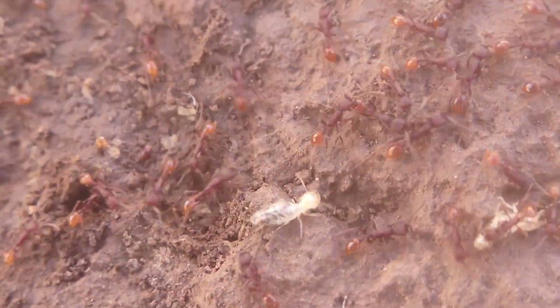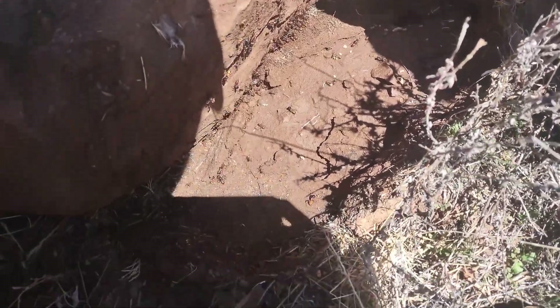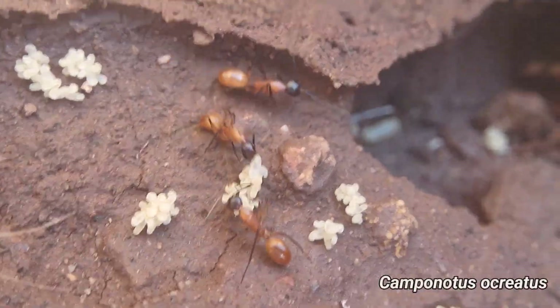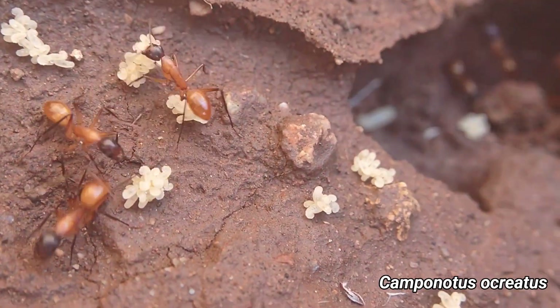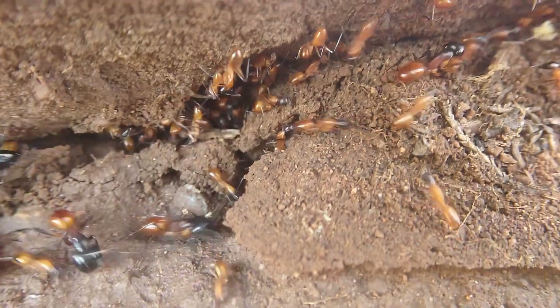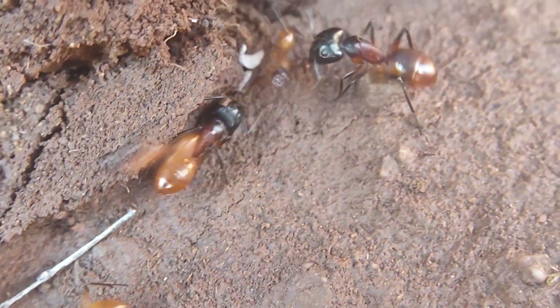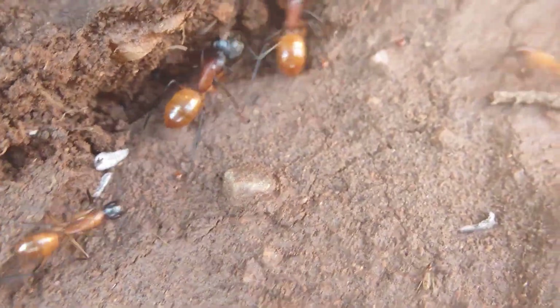To keep things rolling, it didn't take me long to find one of my favorite ant species, Camponotus ocreatus, and a pretty good sized colony of them as well. It's not exactly hard to find these guys, but it's always welcome when I do. Not only do they have that beautiful coloration, but they are massive ants as well. Just super cool stuff all around.